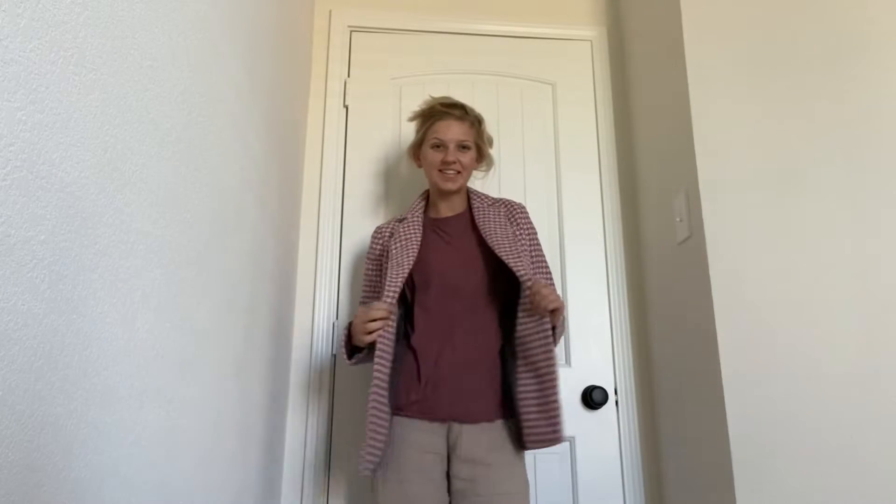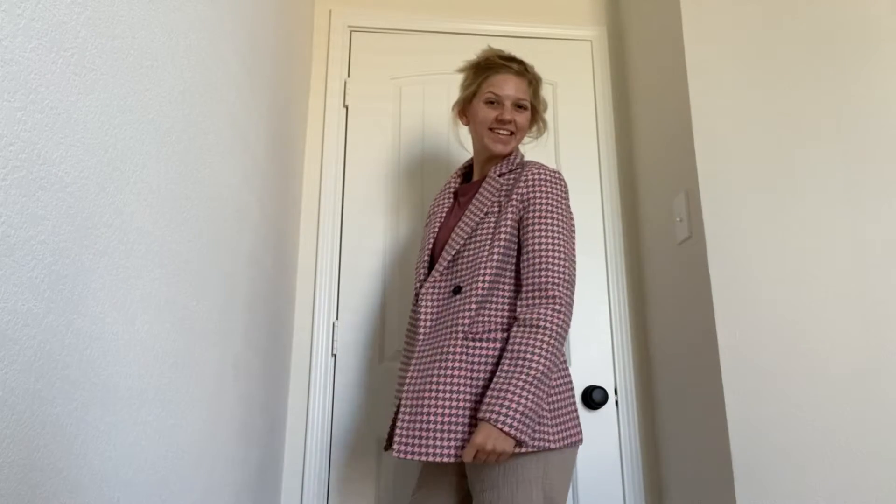Hi there! I am so excited to give this product review on this classic design women's jacket that is suitable for spring, fall, and winter.